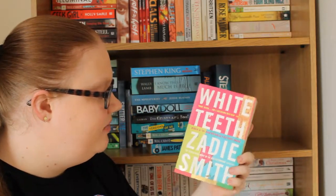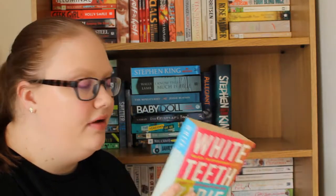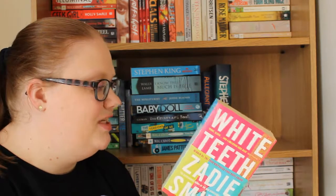Then I have White Teeth by Zadie Smith. I'll link my library haul where I talked about NW by Zadie Smith. I think it's good that all her books have very colourful covers. Reading from the back: 'White Teeth is a funny, generous, big-hearted novel adored by critics and readers alike, dealing among many other things with friendship, love, war, three cultures and three families over three generations, one brown mouse, and the tricky way the past has of coming back and biting you on the ankle.' This is her debut, and I've heard amazing things about her writing, so I really need to get to this.